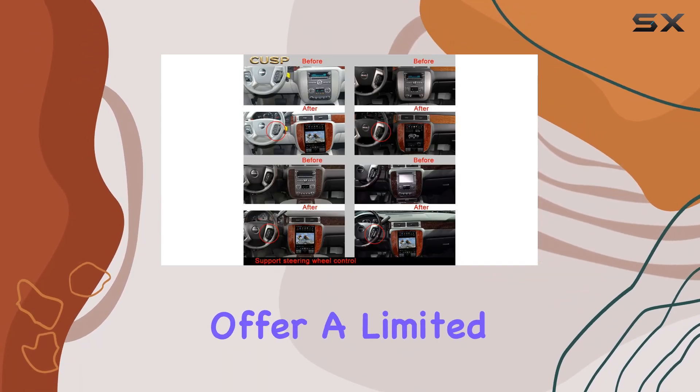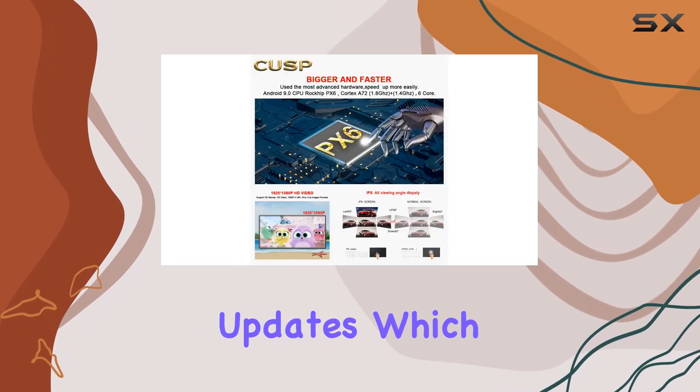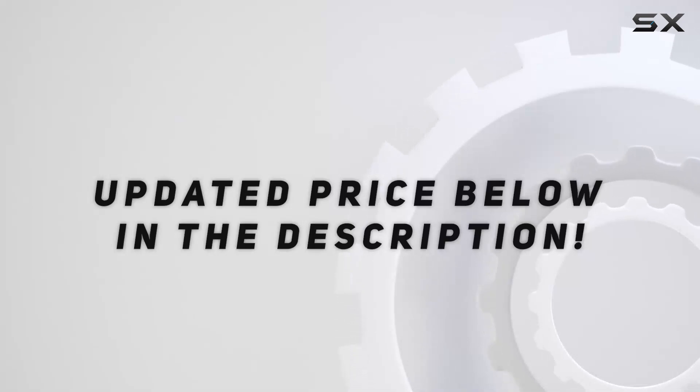The manufacturers offer a limited one-year warranty on defective items and promise lifetime technical support along with free software updates, which is reassuring for any long-term investment in your car. Check out the video description for the updated price.